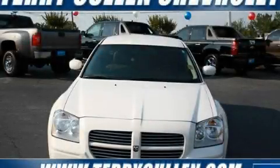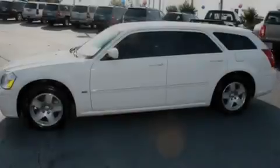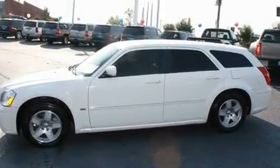This is a 2006 Dodge Magnum. It has a 3.5-liter six-cylinder engine and a four-speed automatic transmission.